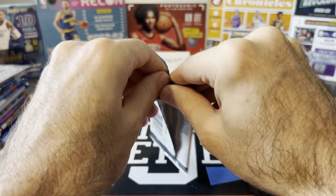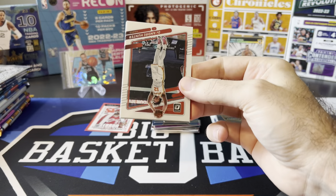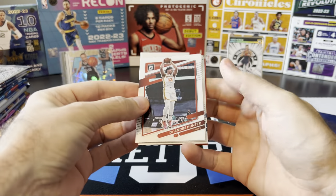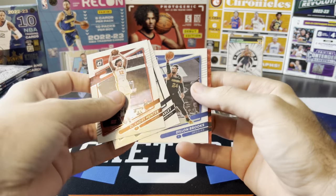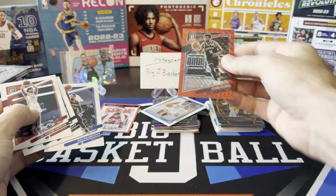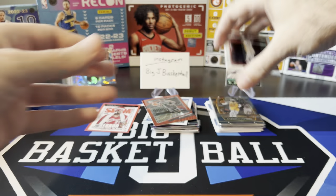21-22 Optic T-Mall — looking for gold waves, hopefully we'll hit one in this pack. We got a red wave. DeAndre Hunter, Malik Beasley, Aaron Wiggins rookie, Dylan Brooks, and our red wave is going to be Kyrie again. So lots of Kyrie parallels so far.